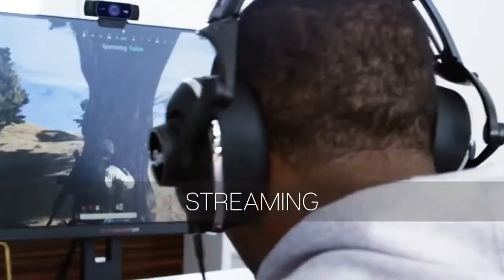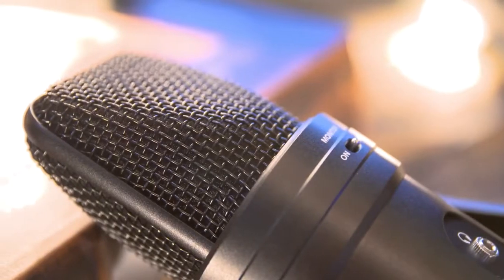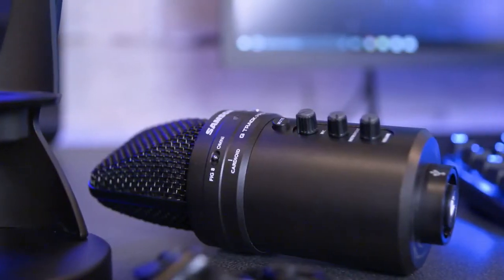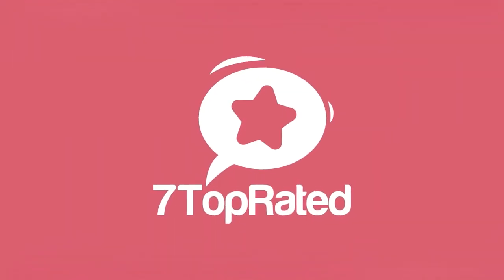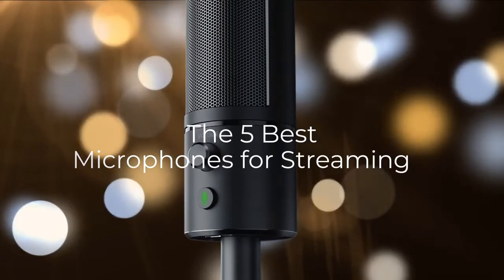Are you wondering what's the best microphone for streaming this year? If so, stay tuned, because by the end of this short video, you'll know exactly which one to choose. Hey guys, it's 7 Top Rated, and in today's video, we're going to check out the 5 best mics for streaming.